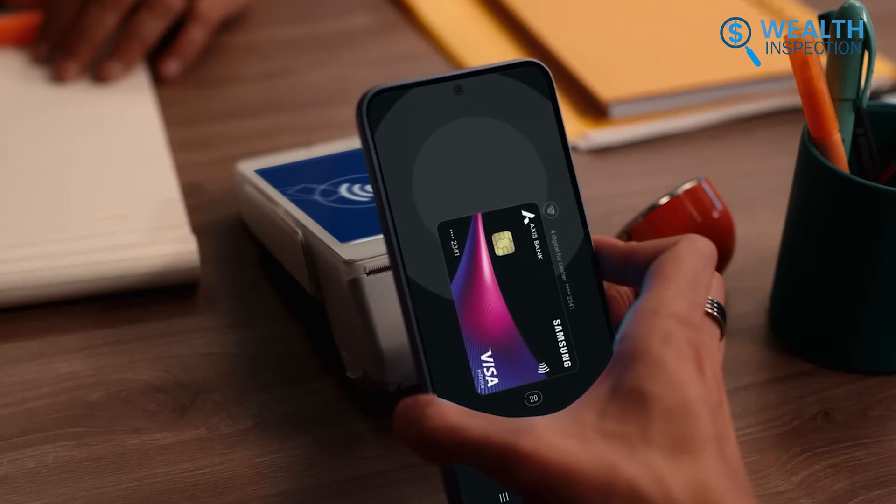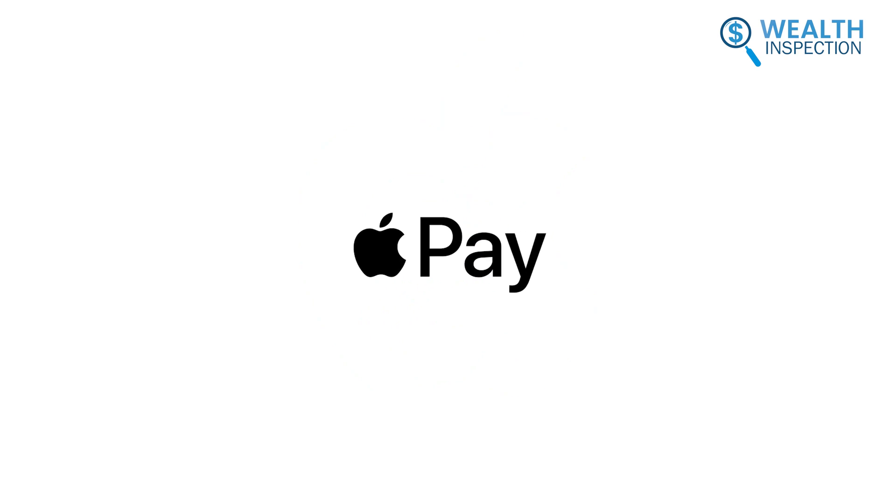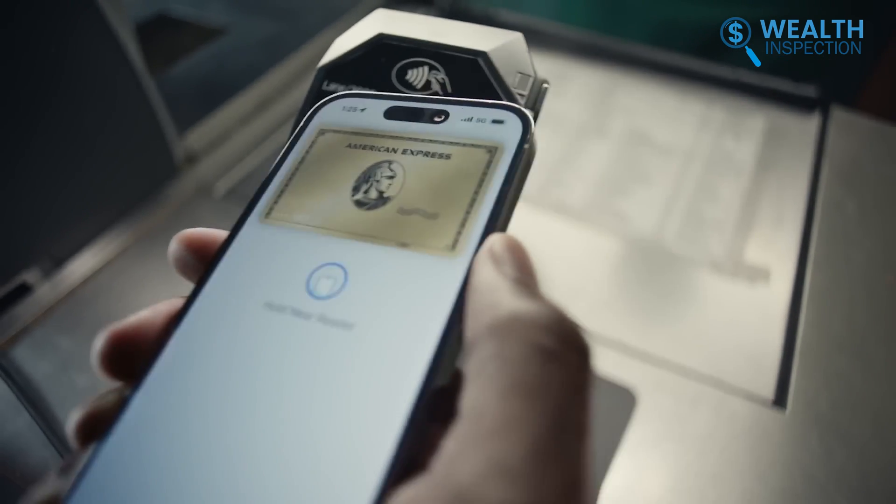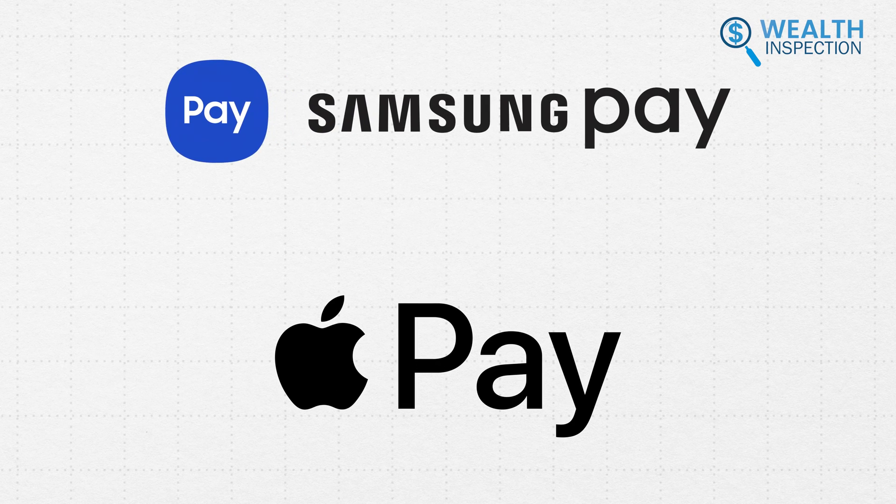Why is it not as safe and secure as Apple Pay? Is there anything else, aside from safety, that's helping Apple Pay stay way ahead in the U.S. market when it comes to users and transactions? Let's figure out how they stack up against each other.